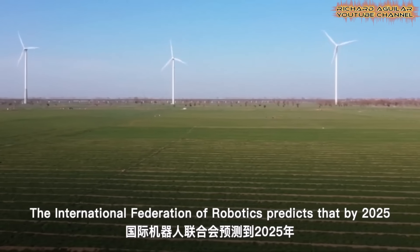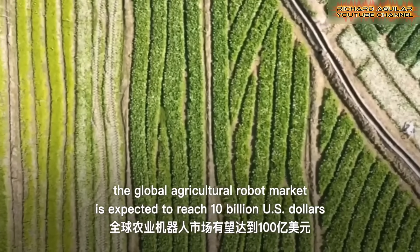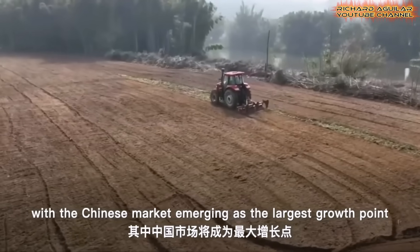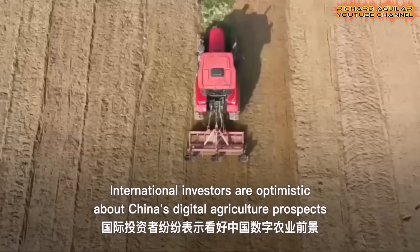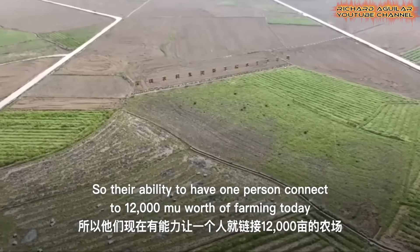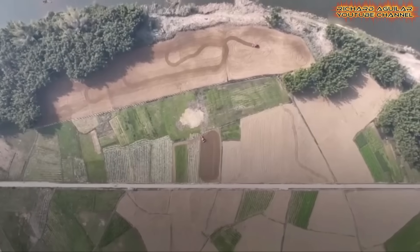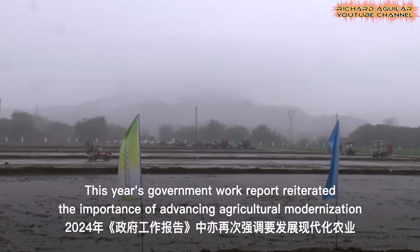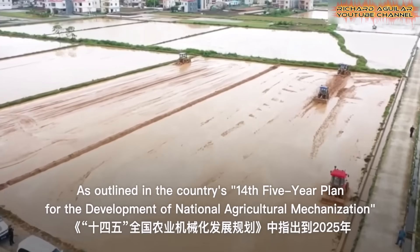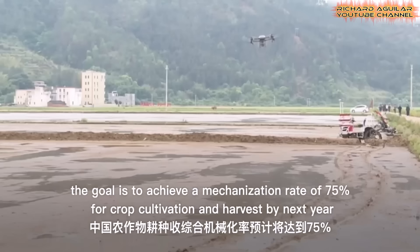Farmers are now using mobile apps to monitor machine performance and track real-time planting progress. Sensors installed in tractors collect data on soil quality, moisture, and temperature during operation. This information helps guide future decisions on fertilization and irrigation. In some regions, AI software is already suggesting the best planting schedules based on weather forecasts and soil reports. These digital upgrades are not only boosting efficiency, but also making China's smart farming more adaptive and sustainable.